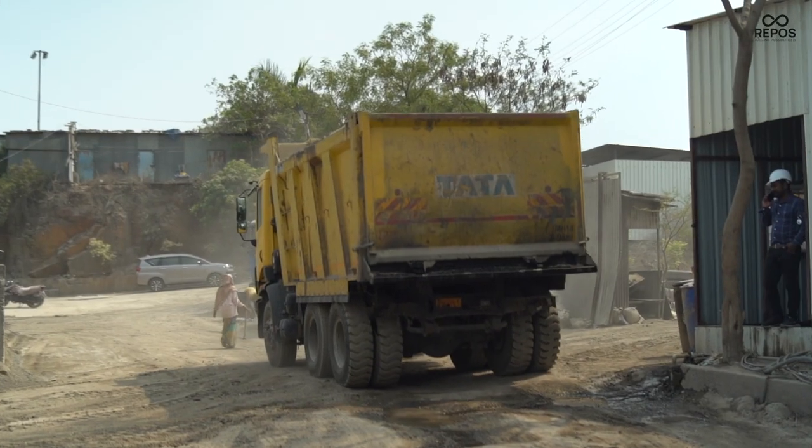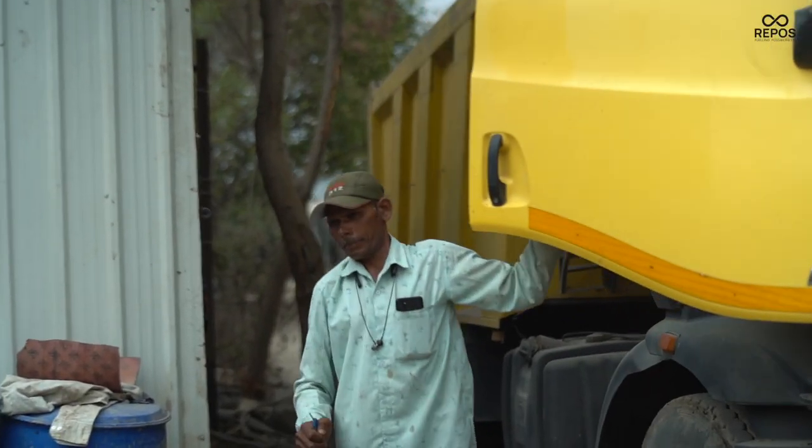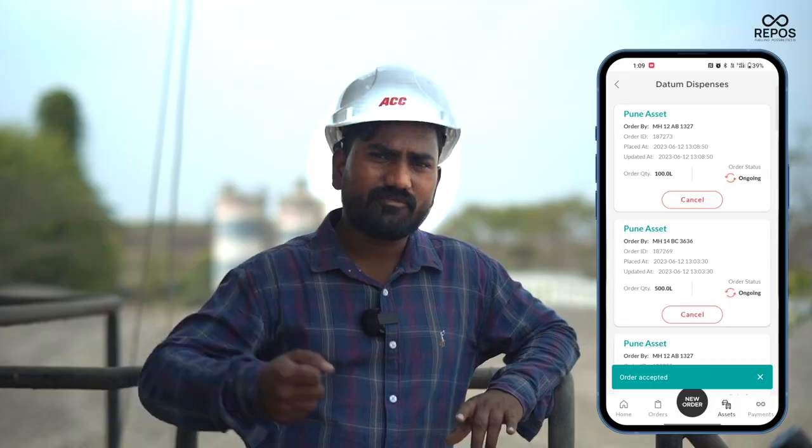The driver himself can also fill his fuel and go himself. Select the vehicle number and select the liters, and sitting in the office give the order. The direct driver will take the nozzle, fill the vehicle and leave.